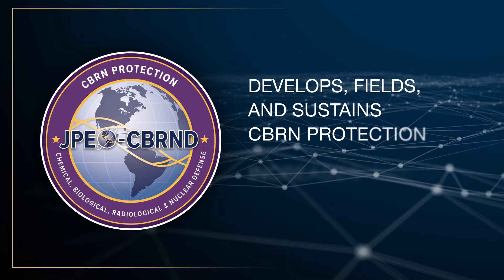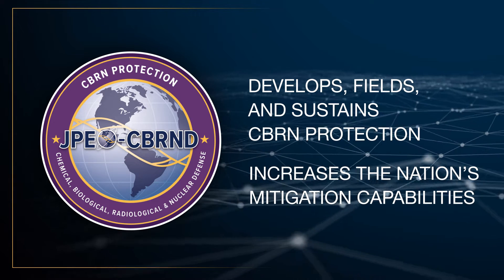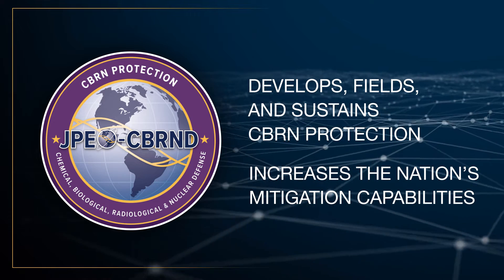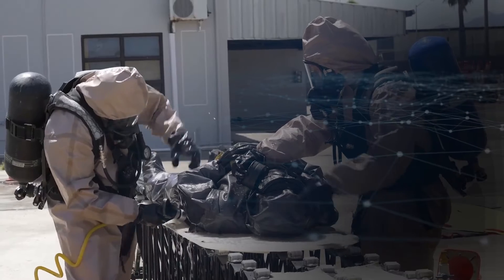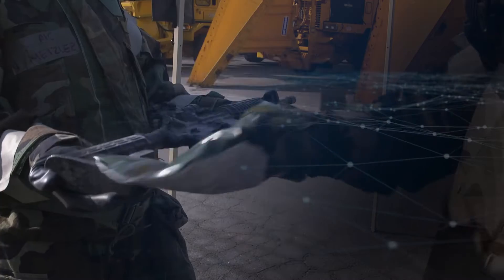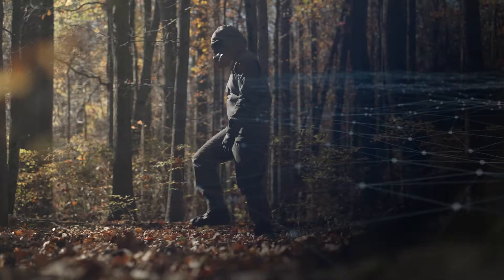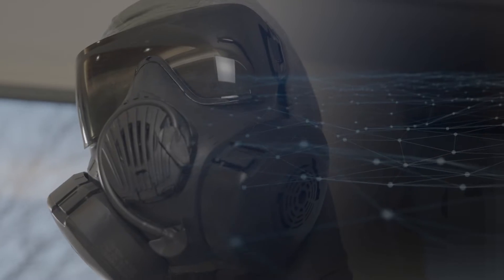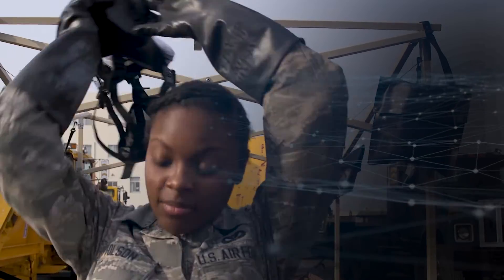JPM CBRN Protection develops, fields, and sustains CBRN protection and mitigation capabilities for the Joint Force. This team provides next-generation decontamination systems, protective suits, protective shelters, and gas masks to reduce the burden of CBRN protection equipment.